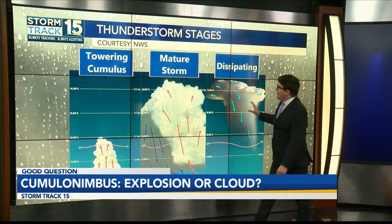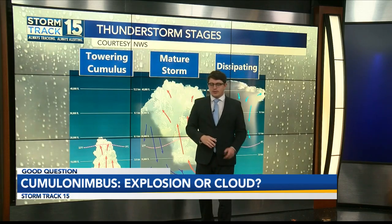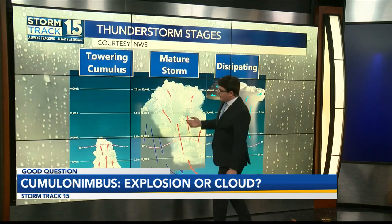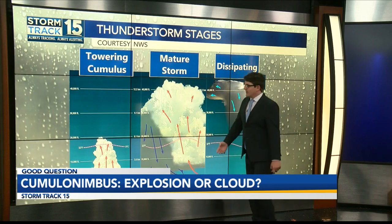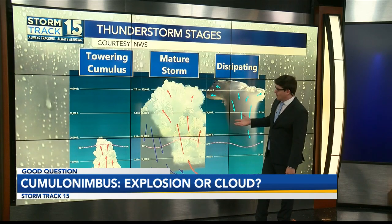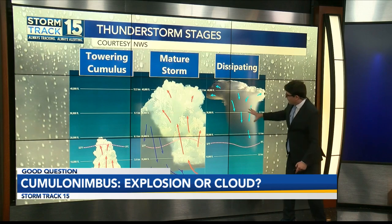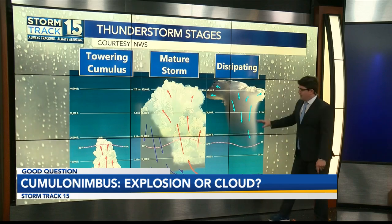Here are the three stages of thunderstorm development. At the very beginning, we have something called a towering cumulus. Cumulus clouds are those happy little puffy clouds in the sky — usually means very fair weather. But if we get a little more disturbance, they'll start to tower up, aka the towering cumulus, forming into the mature storms: a cumulonimbus cloud, a thunderstorm. But after that, once the storm tears itself apart with the updraft, the downdraft starts to win that battle and it begins to collapse, evaporating everything below it.